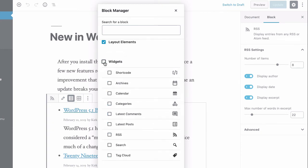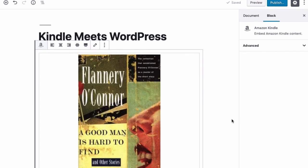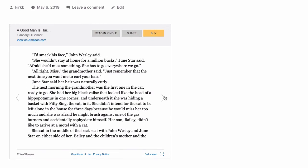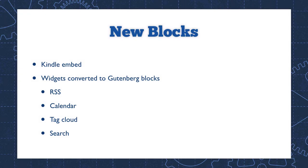As the number of blocks continues to grow, it's becoming increasingly difficult to find the right block for the job. The block manager allows you to hide the blocks you don't use, so you can focus on the blocks you do use. This version of WordPress also introduces several new Gutenberg blocks. The most interesting is the new Kindle embed block, which allows you to easily embed a Kindle ebook into any post or page on your website — your readers can actually start reading the book right on your website. This is a great way to promote a book if you're a book blogger or an author. In addition, several widgets have been converted to Gutenberg blocks, including the RSS widget, calendar, tag cloud, and search.